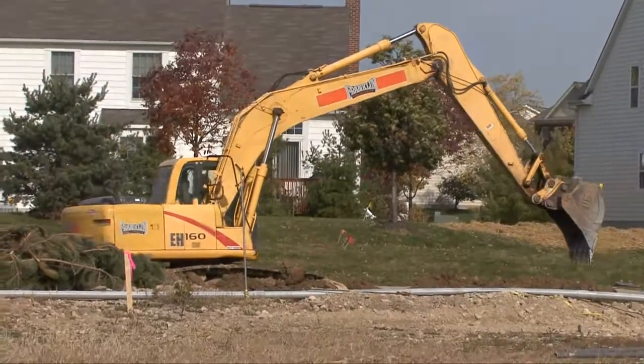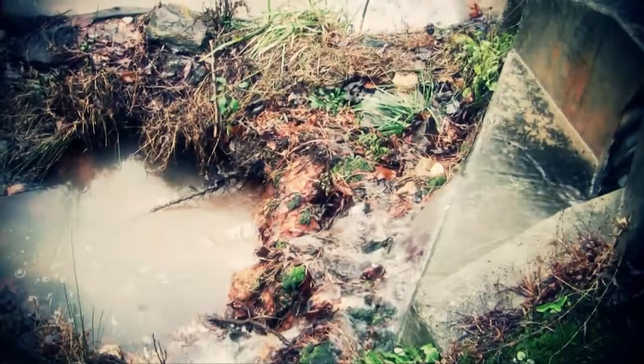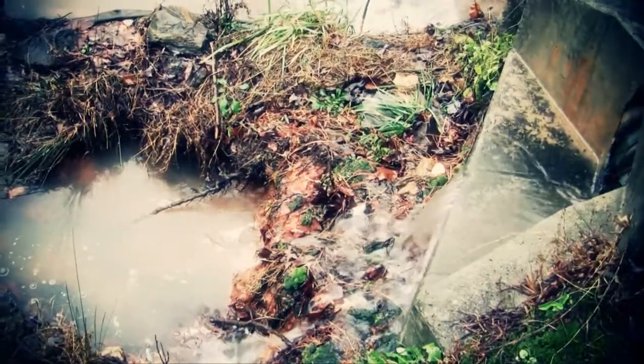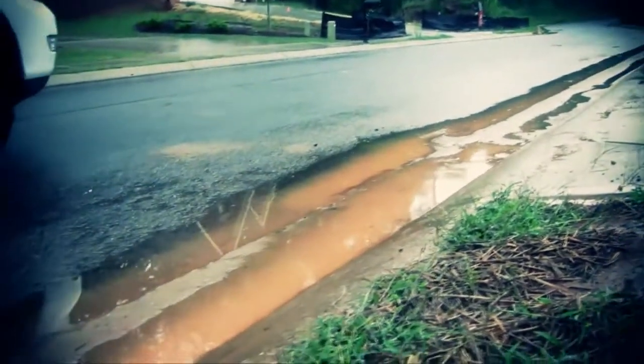It's a beautiful sunny day, but you've seen it change quickly for the worse. Within minutes, heavy storms begin leading to soil erosion. Sediment and debris deposits washing into inlets, polluting the environment.